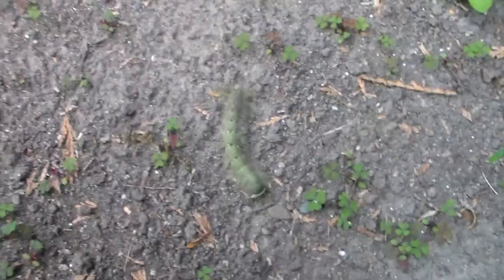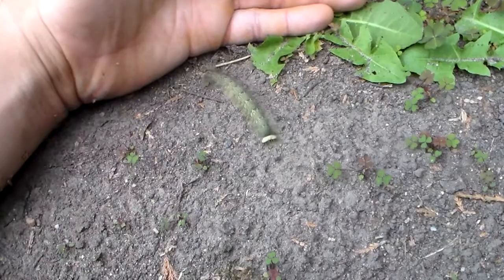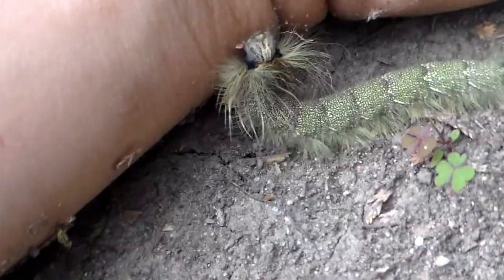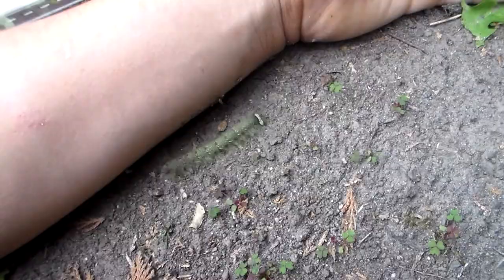Well, hello everybody! This week I'm going to upload one video every single day showing you one of the caterpillar species that I'm raising, so stay tuned this week if you like to see videos of caterpillars. I just happen to have a lot of caterpillars at this moment and I don't want to put all of them in one video — I want to give a little bit of individual attention to each of these species.